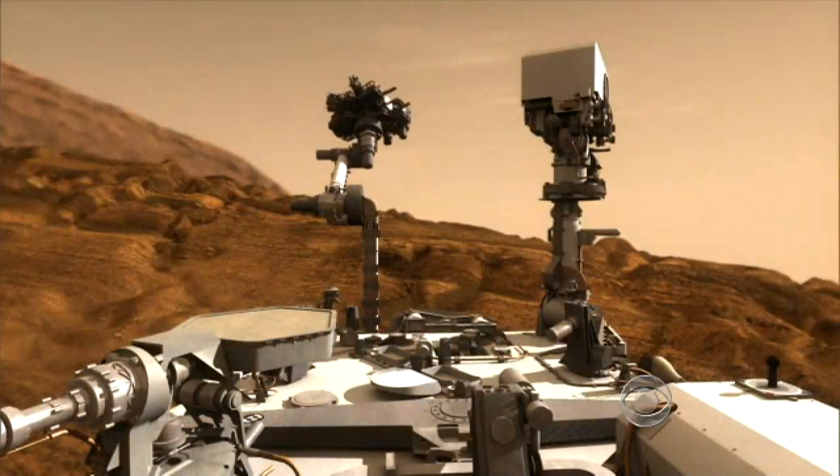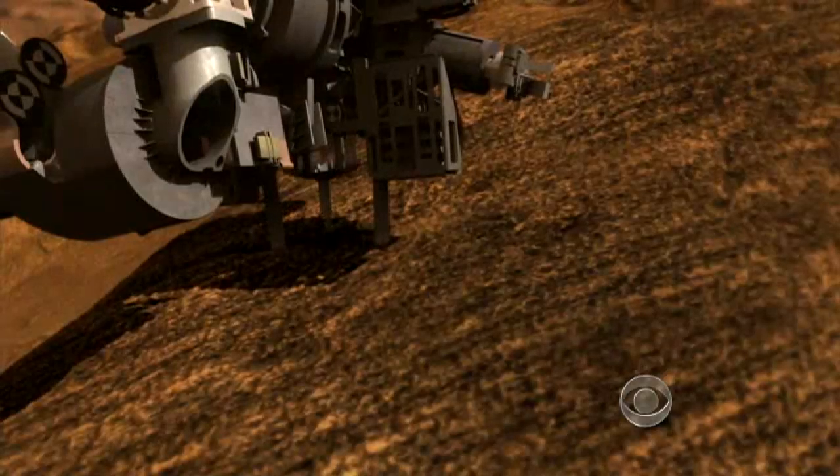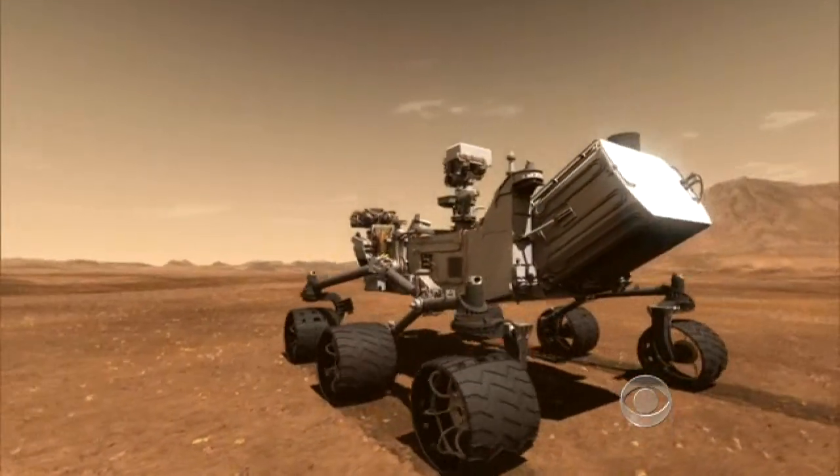Then Curiosity will spend two years searching for evidence Mars was once capable of supporting life. You are an explorer. I am an explorer. I use robots to extend my and our human reach. But it's absolutely exploration.